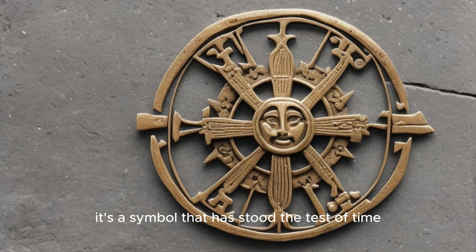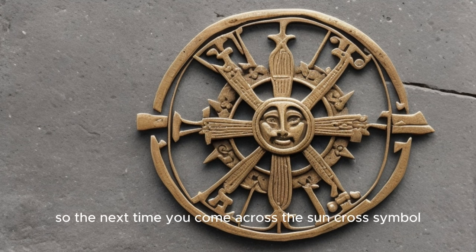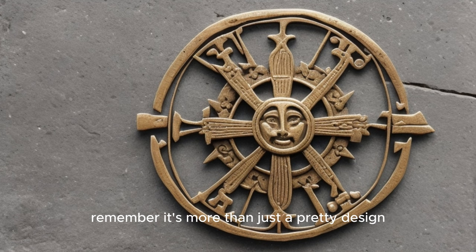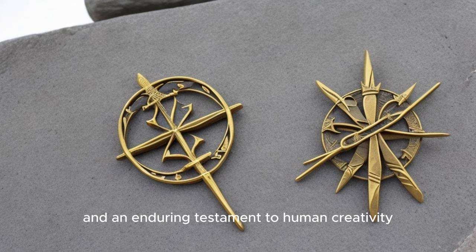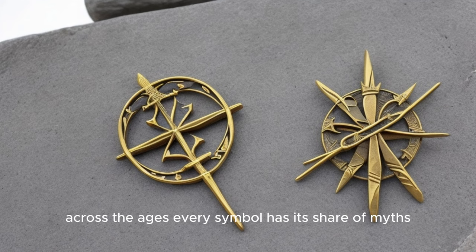It's a symbol that has stood the test of time, adapting and evolving, yet always retaining its core essence. So the next time you come across the Sun Cross symbol, remember, it's more than just a pretty design. It's a symbol steeped in history, full of surprises, and an enduring testament to human creativity across the ages.